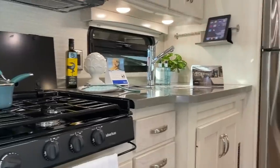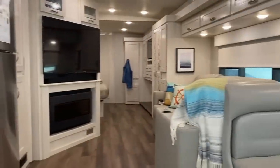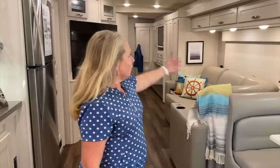Take a look at this Winnebago Forza. This is the 2020 Winnebago Forza 38F — a 40-foot diesel pusher Class A motorhome with three slides: one full wall slide on the driver side and two passenger side slides.